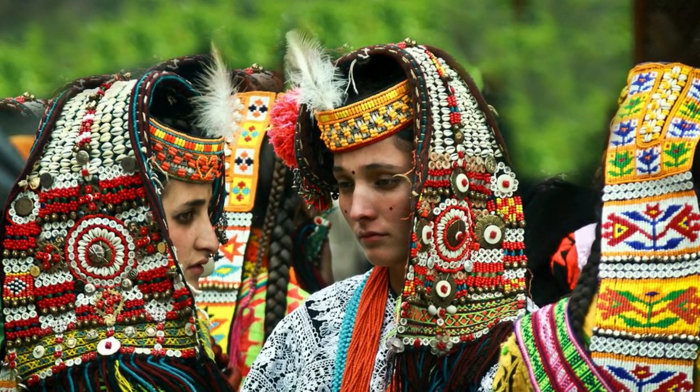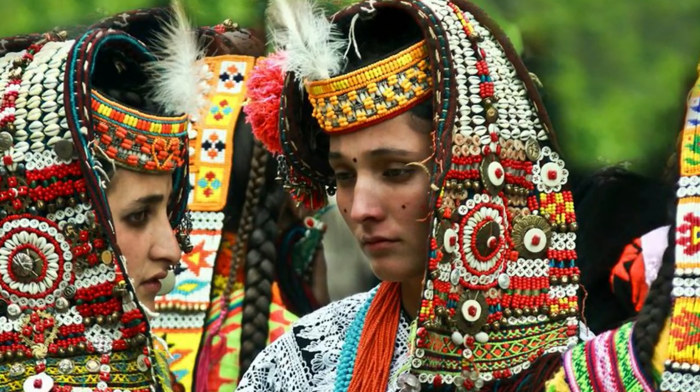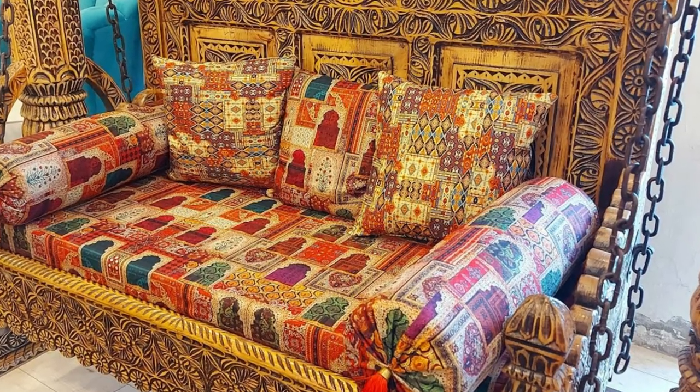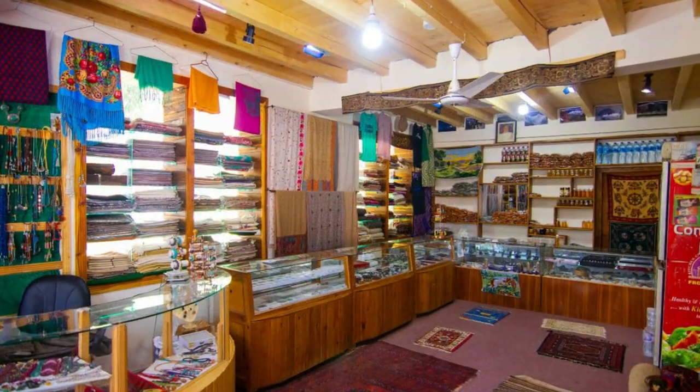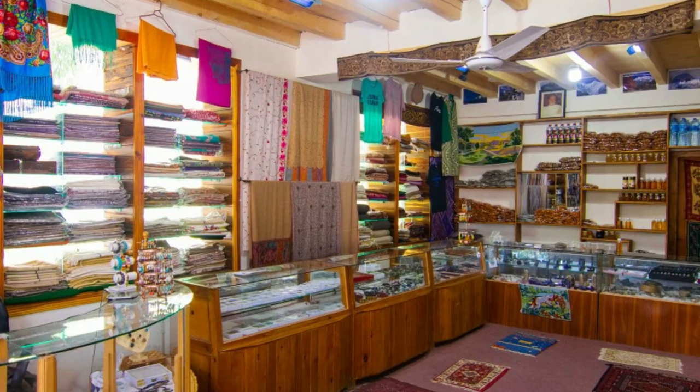Welcome back, where we embark on a journey to explore the rich tapestry of Pakistan's artisan traditions. In today's video, we'll dive deep into the heart of Pakistan's cultural heritage and discover the top 10 best artisan traditions that have been passed down through generations.